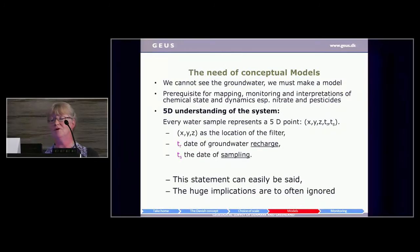We need models, especially conceptual models — we cannot see the groundwater, and we cannot make sense of it without some kind of model. When it comes to groundwater chemistry, it's very important that we always think of every sample we take as part of a 5D system: the point in space (XYZ), the day we took the sample, and the day the water was recharged. This sounds very simple, but it has very large implications and is often ignored. We tend to forget this when we get back to our everyday work.